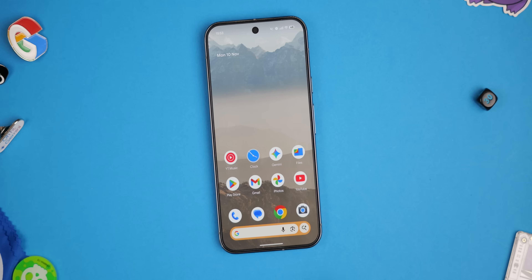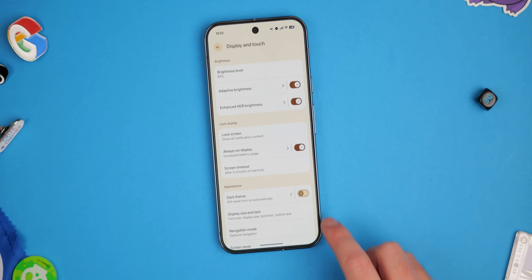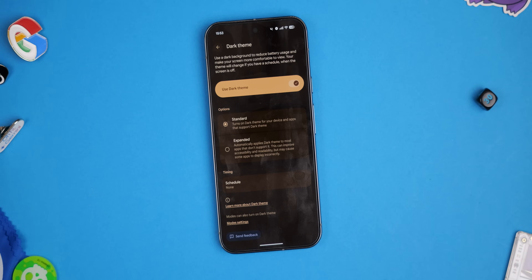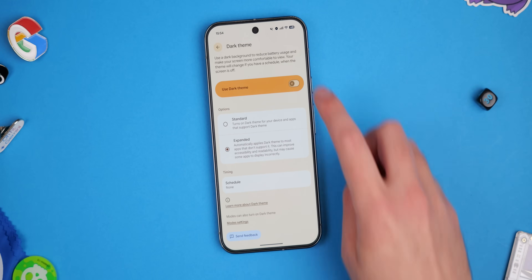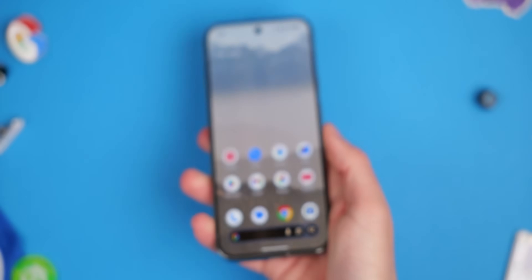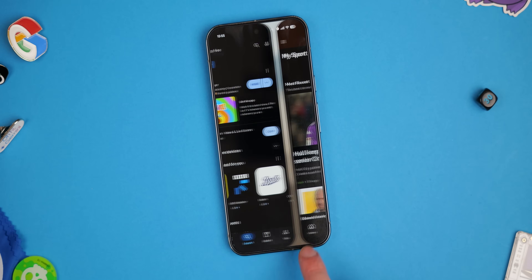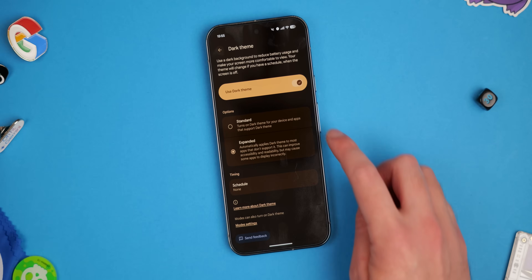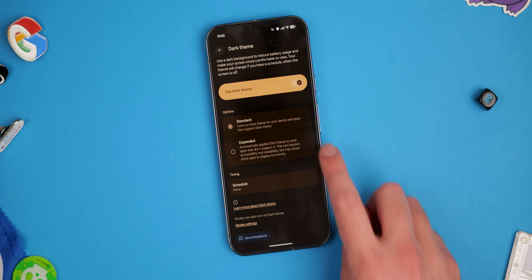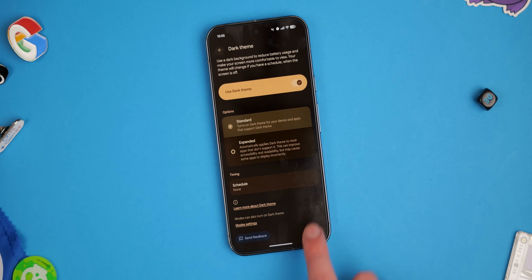We've had a dedicated dark theme on Pixel since the Android 10 era, but Android 16 QPR2 is the first to take the feature forward in any meaningful way in a little while. There is a new expanded option within the display settings section that attempts to force certain applications that still don't support this mode to actually work with your phone, while also making some adjustments to ensure these apps function properly. This works with some of the most prominent apps — from my perspective, it seems to work with the UK's BBC. Apps like BBC Sport won't be quite as eye-searing if you have this enabled, and for other applications it works with, you'll have a better experience if you're a dark mode fan.